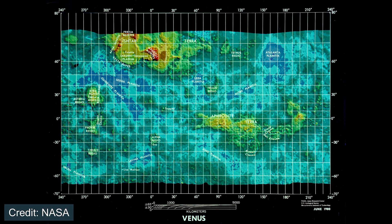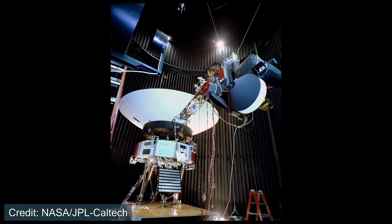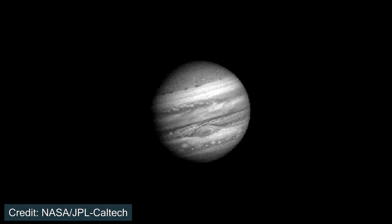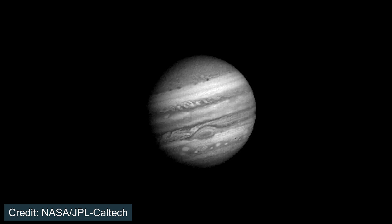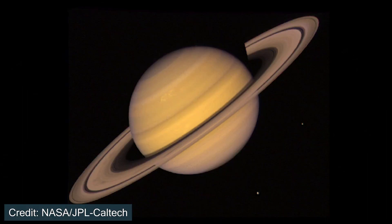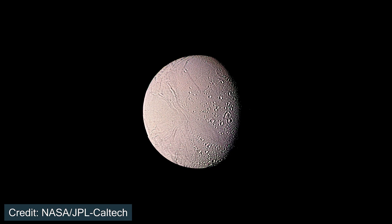In 1979, both Voyager 1 and 2 would perform flybys of the gas giant Jupiter, not only helping us understand more about the planet itself, but also sending some critical data about the Galilean moons, taking remarkable images of these ocean and volcanic worlds. The next year, in November of 1980, Voyager 1 would perform a flyby of the gas giant Saturn, taking remarkable images of the ringed planet and helping us understand more about the complex nature that exists beyond the asteroid belt.